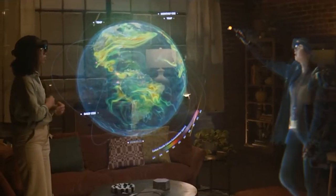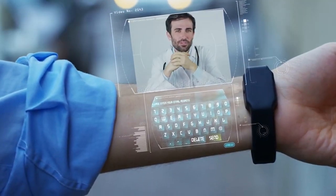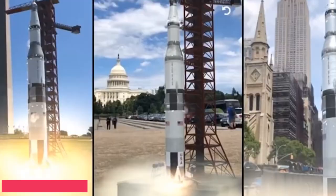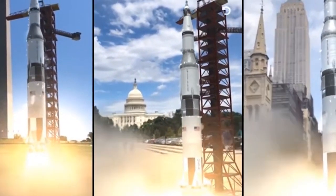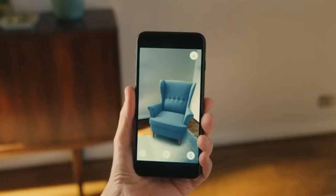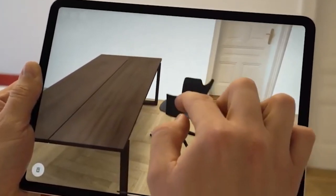10 Awesome Augmented Reality Use Cases. Augmented reality is a technology that blends the physical and digital world, allowing users to interact with virtual objects in their environment. From gaming to education and construction, augmented reality offers a wide variety of applications. So let's dive in and explore some of these amazing uses.